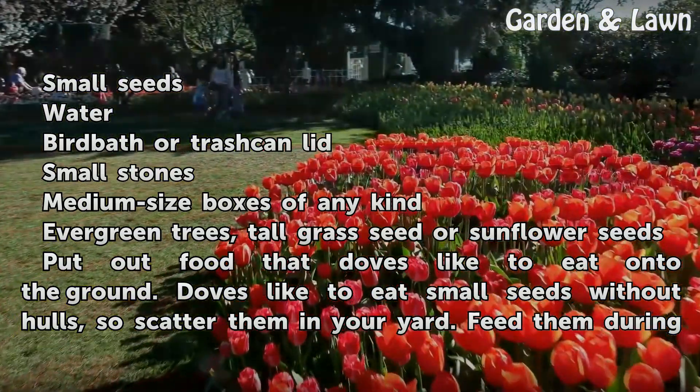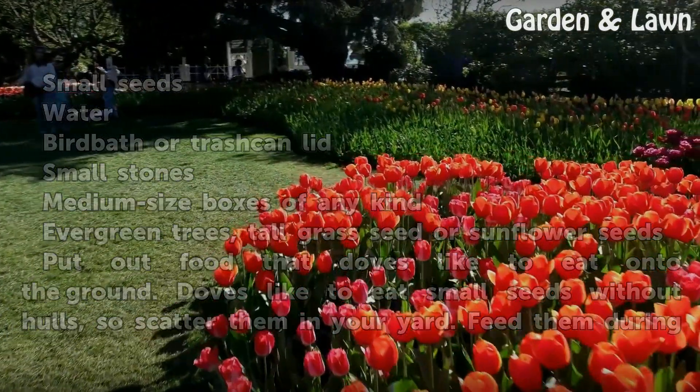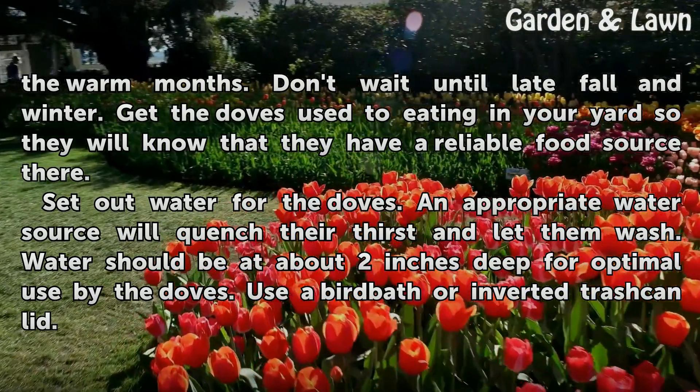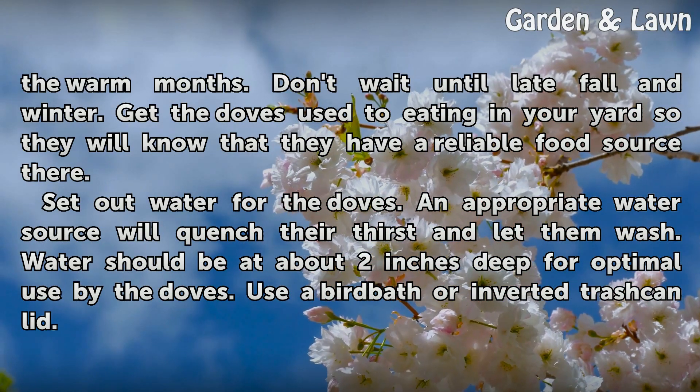Put out food that doves like to eat onto the ground. Doves like to eat small seeds without hulls, so scatter them in your yard. Feed them during the warm months. Don't wait until late fall and winter. Get the doves used to eating in your yard so they will know that they have a reliable food source there.